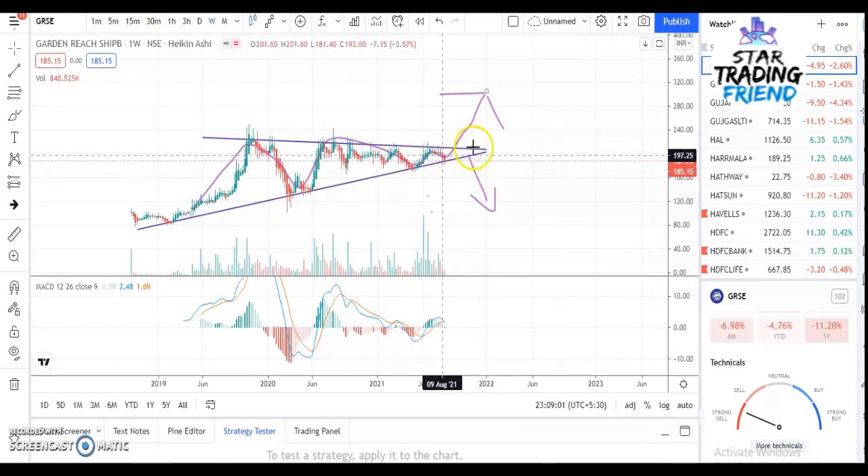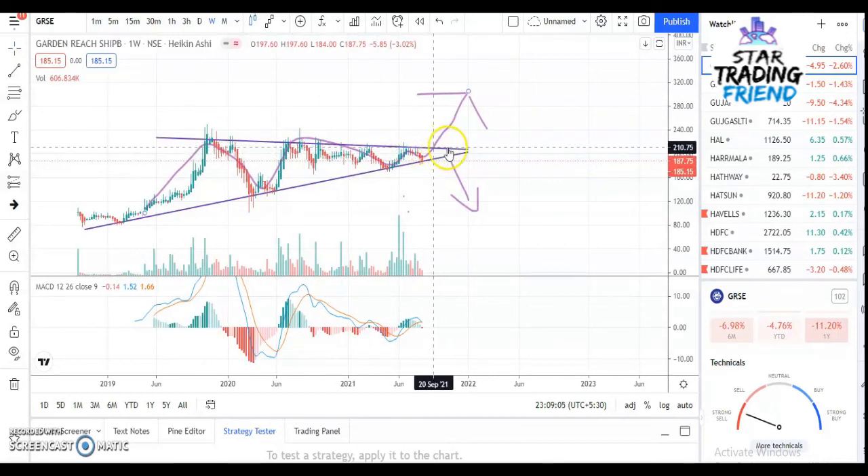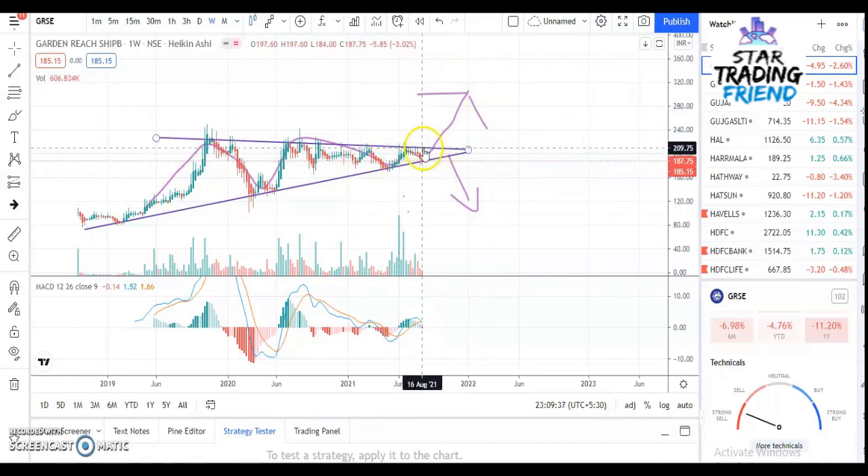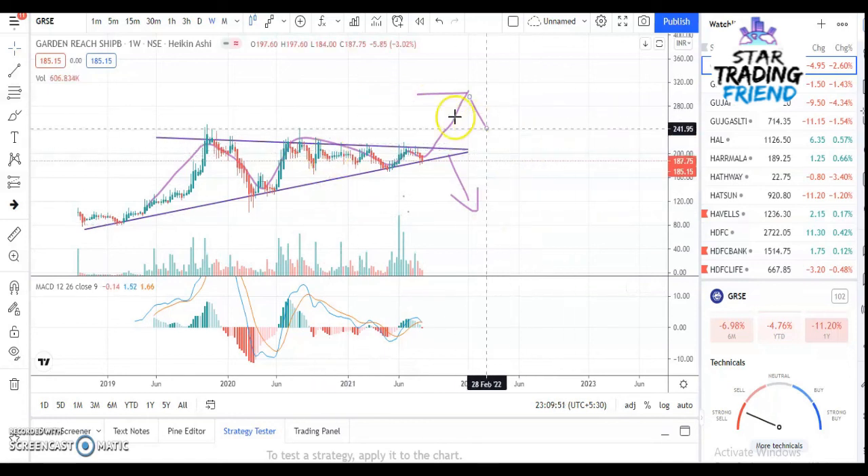You have to wait for the breakout. If a breakout happens, the price will go up and there will be a retest — you can enter at the price of 210 rupees. You can target around 300 rupees, and your stop-loss will be around 191 rupees. You can look for buying when there is a breakout on the upper side. On the lower side, you can go for short selling.